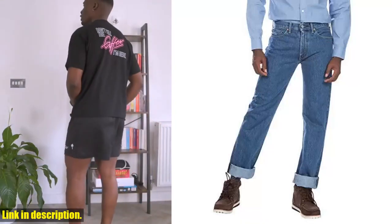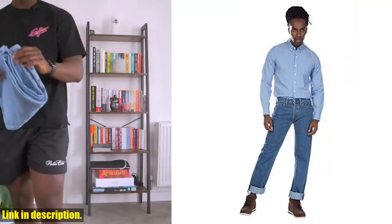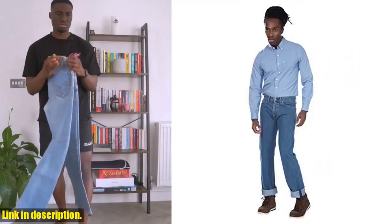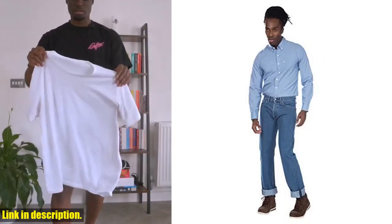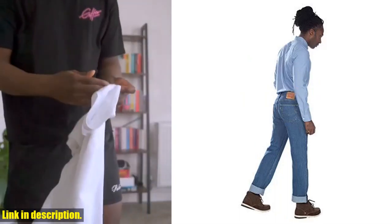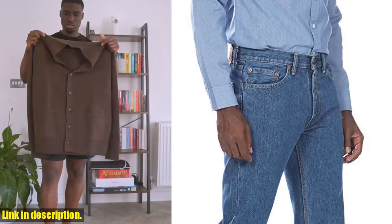Hey there, guys and gals. Welcome back to our channel. Today, I'm here to talk to you about a wardrobe staple that everyone needs — the Levi's Men's 505 Regular Fit Jeans. These jeans are not only classic and timeless, but they also come in a regular fit, making them a go-to option for any occasion. Whether you're heading to a casual dinner with friends or a day at the office, these jeans have got you covered.